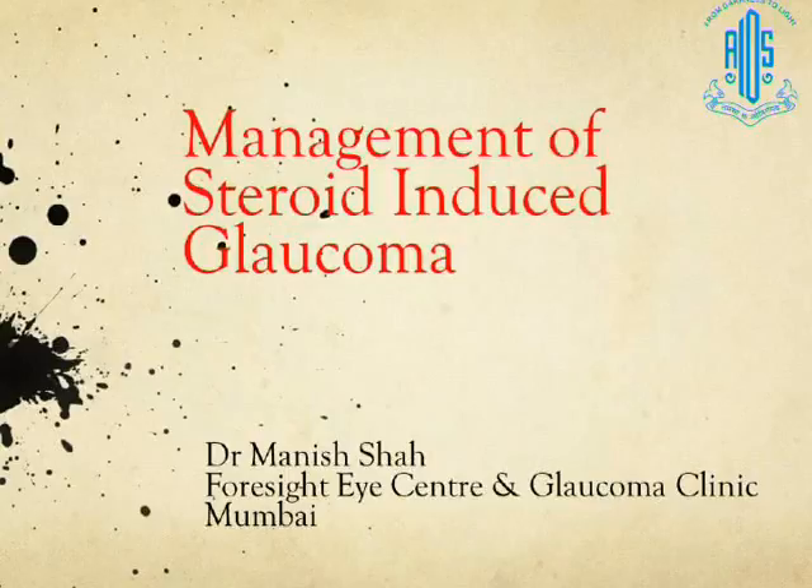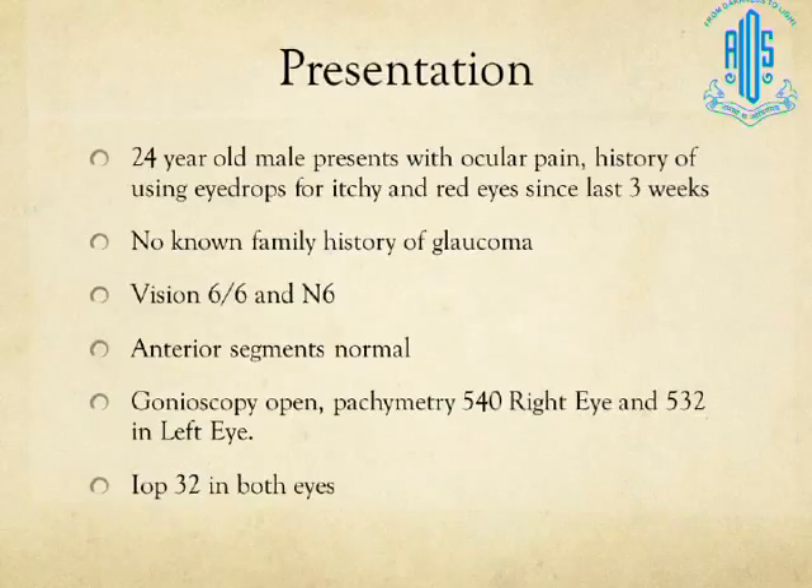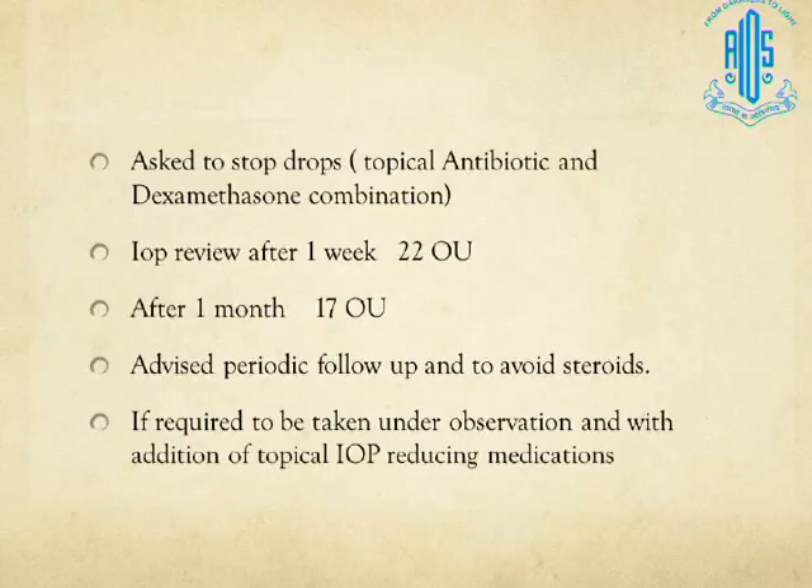Good morning and thank you Harsh for having me to talk on steroid-induced glaucoma management. We all keep facing situations where a 24-year-old male patient presents with mild diffuse pain around the eye, history of using eye drops for itchy red eyes since last three weeks, no known family history. Vision is 6/6 N6, anterior segments are absolutely quiet and normal. Gonioscopy and pachymetry findings are normal. IOP on applanation is 32 mmHg. Optic discs look very pink and healthy, and visual fields are absolutely clear.